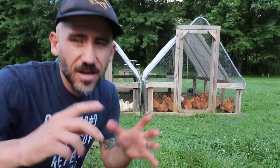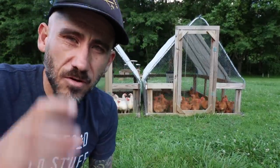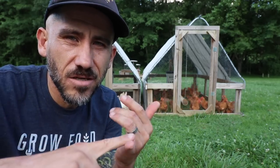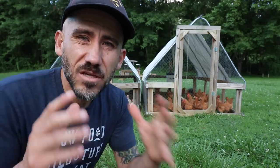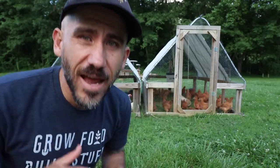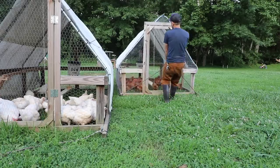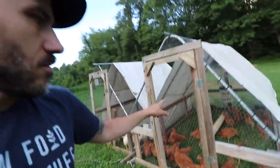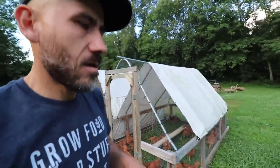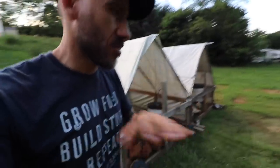It's seven o'clock at night. I predict the Freedom Rangers will eat the most grass. What do you guys think — Freedom Rangers or Cornish Crosses? I'm going to move these chickens again and let's see which one ate the most grass. We have Cornish Crosses and Freedom Rangers. I moved them the first time today 12 hours ago. Now let's see if we can tell which ones ate the most grass.